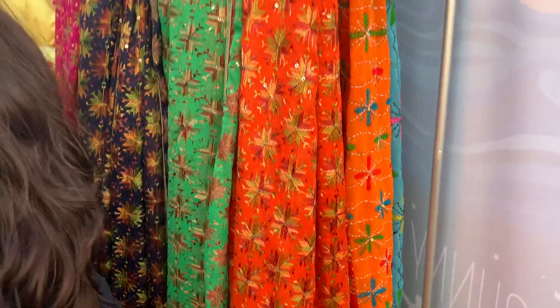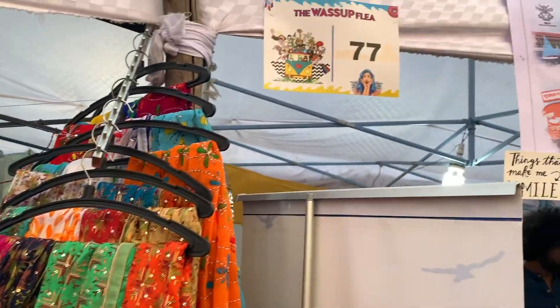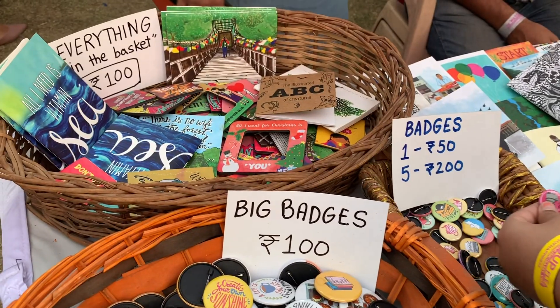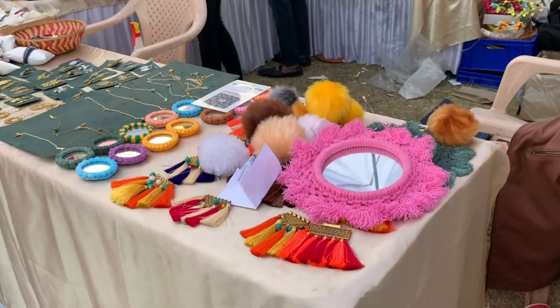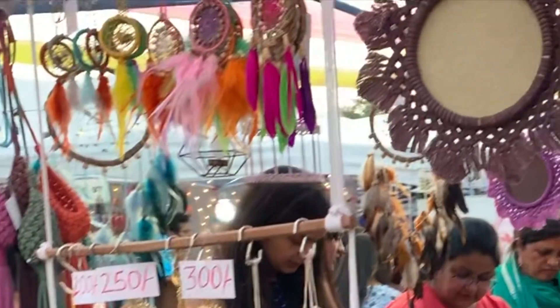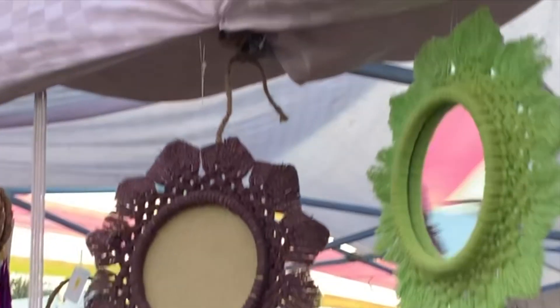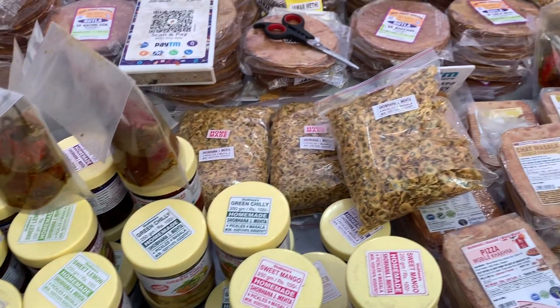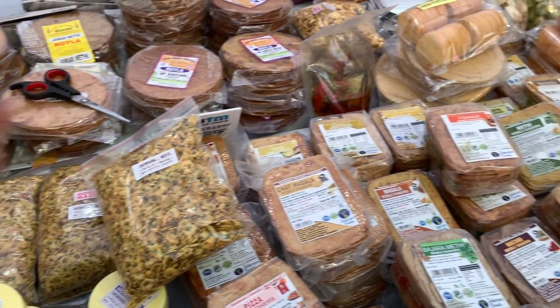There are many clothing stalls here. In one stall, there were many varieties of pickles, khakra, namkeen, and that type of stuff.